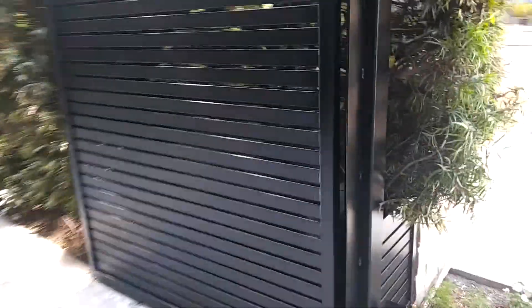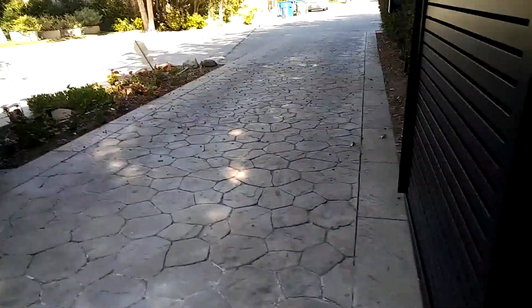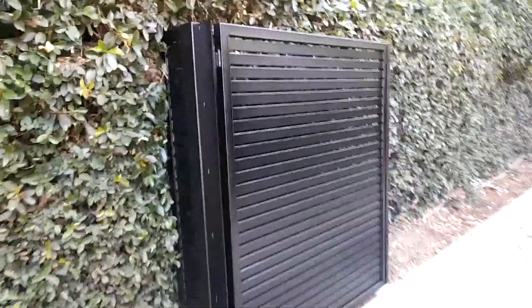We did a LiftMaster operator here on both sides. This is what they look like on the inside right there. Once this gate opens and closes, these are really smooth — they work really nicely and quietly, and they're very efficient on energy.